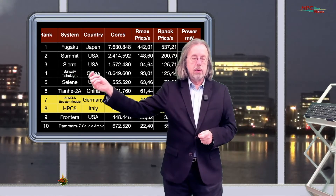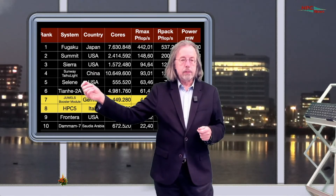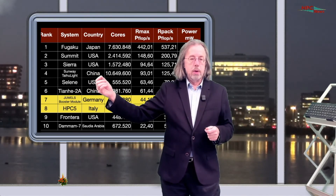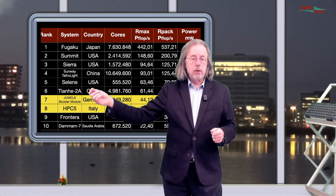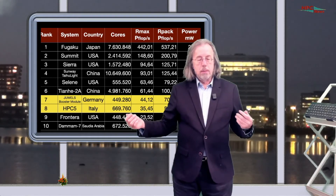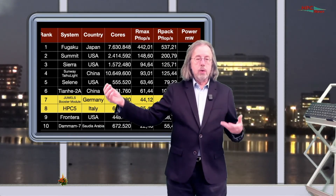On position five we have the Selene, a machine which appeared six months ago. It's from Nvidia, so a vendor machine, and it has moved up a few positions because they also added some hardware. The second Chinese machine on the list is the Tianhe-2A. And then we come to the first European machine, which is the JUWELS booster module from JUWELS. It's a new machine — a new entry into the top 10 and the highest new entry into the TOP500. The JUWELS booster module is implemented in Jülich by the Jülich Supercomputing Center.